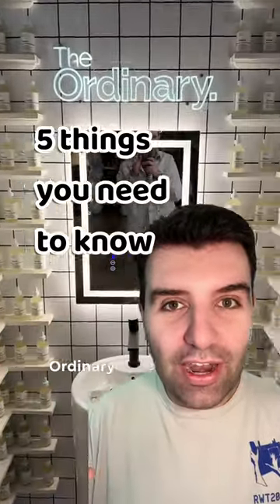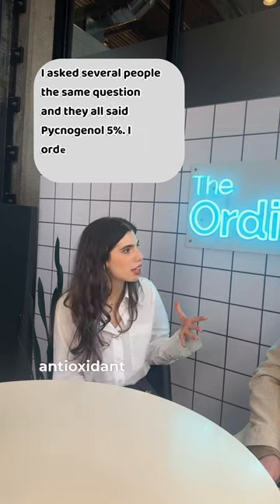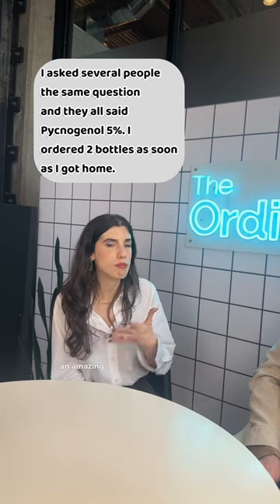Five things you need to know about The Ordinary. Pycnogenol 5% is their most underrated product — it's such a great antioxidant, it really gives your skin an amazing glow, and I wish that more people loved it.